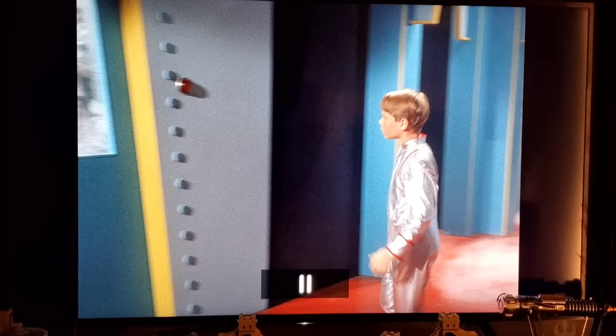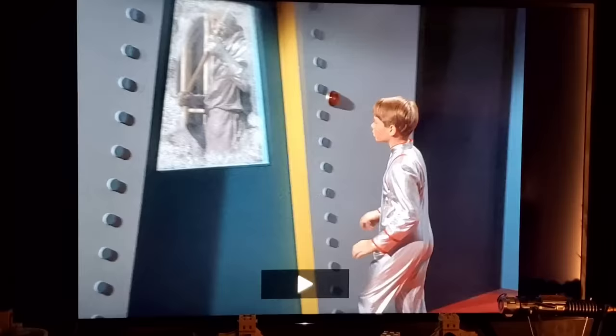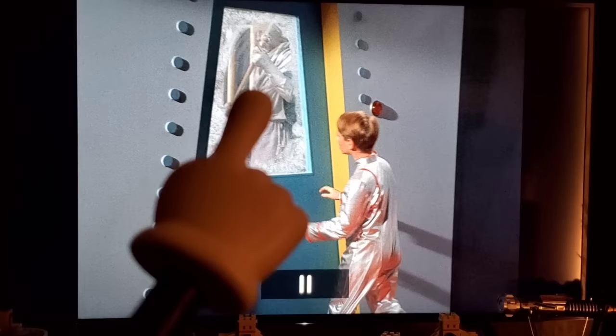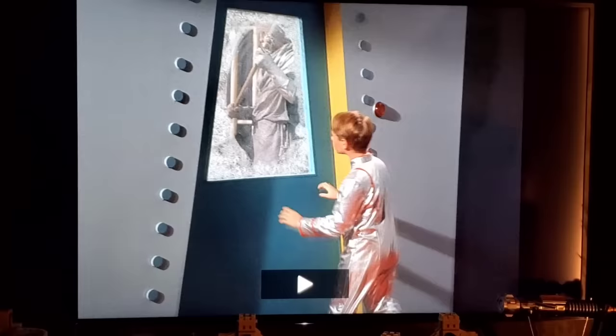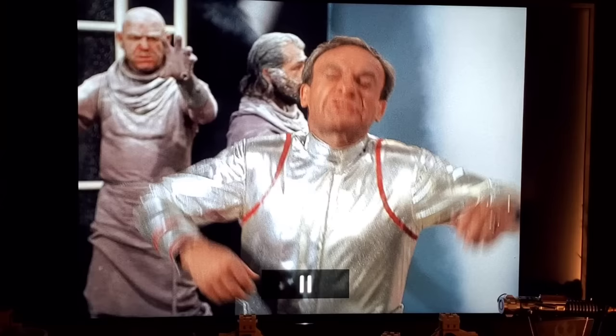The Jupiter 2 lands on a space station that turns out to be a prison where inmates are kept frozen until their sentence is over. As Will, Dr. Smith, and the robot enter looking for John and Don, Will walks over to a door. Watch the window — there's a prisoner holding a weapon, and you can see him actually move his hand to get a better grip, even though he's supposed to be frozen.